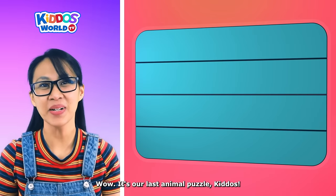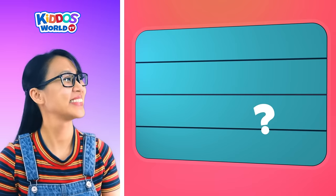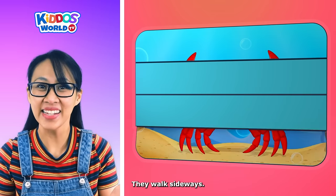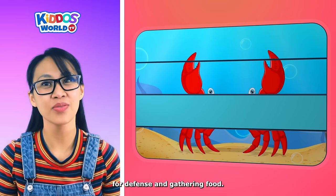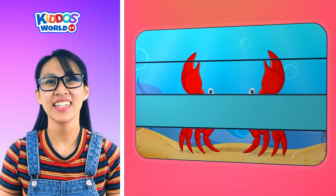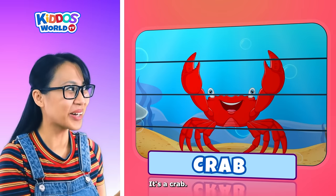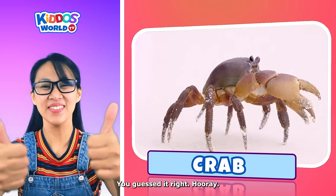It's our last animal puzzle, kiddos! Let's solve this one! They are crustaceans. They walk sideways. They use their pincers for defense and gathering food. And they have hard shells to protect their bodies. It's a crab! Great job, kiddos! You guessed it right!